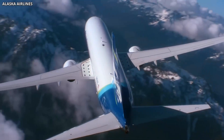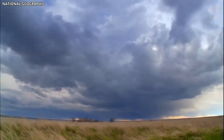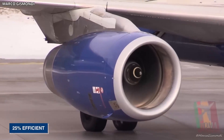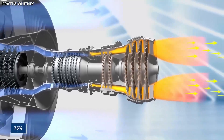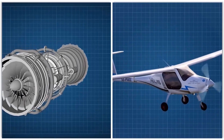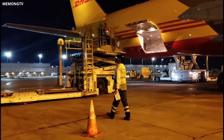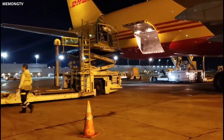This reduction in emissions could help the aviation industry meet its carbon reduction goals and contribute to global efforts to combat climate change. Another benefit of plasma engines is their increased fuel efficiency. Traditional jet engines are only about 25% efficient, meaning that 75% of the energy in the fuel is lost as heat or noise. In contrast, plasma engines are expected to be much more efficient, potentially doubling or even tripling the efficiency of traditional engines. This increased efficiency could translate into lower airline fuel costs and reduced dependence on fossil fuels.